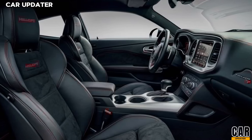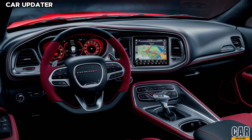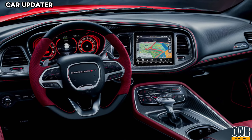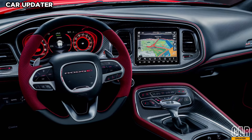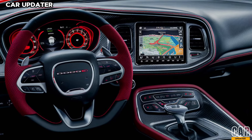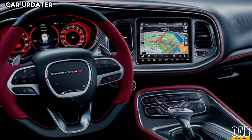The infotainment system is cutting-edge, with a 12.3-inch touchscreen offering seamless integration with Apple CarPlay and Android Auto. The digital instrument cluster is fully customizable, allowing you to monitor performance metrics like turbo boost pressure, lap times, and more. Plus, there's a 900-watt Harman Kardon audio system, perfect for blasting your favorite tunes while cruising.